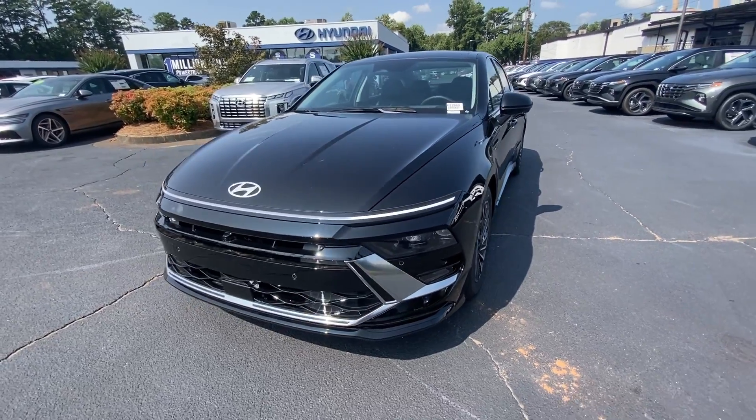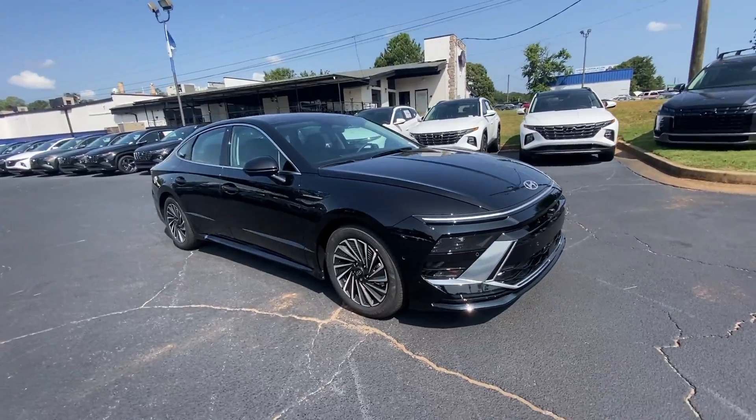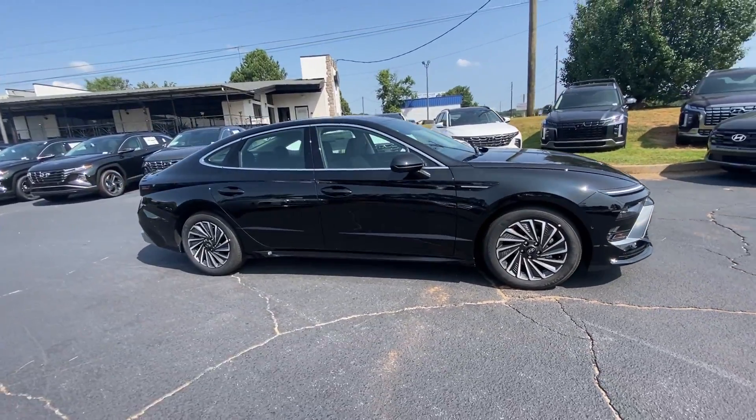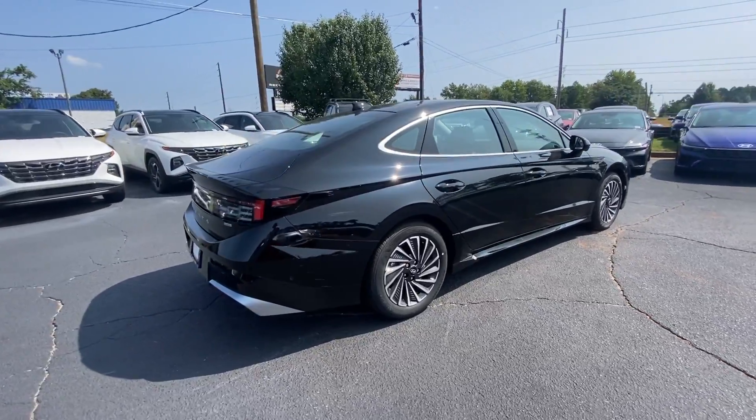Looking for your dream car? It could be the 2024 Hyundai Sonata Hybrid — a future-facing midsize sedan designed with family comfort in mind.